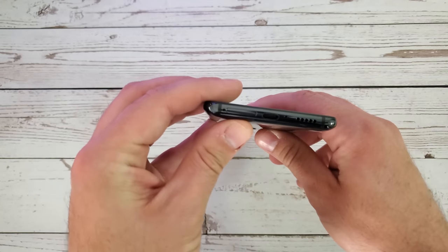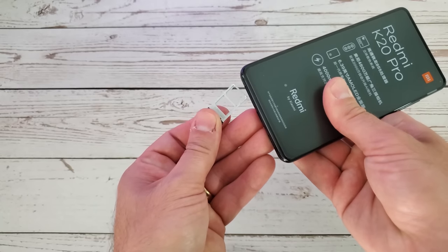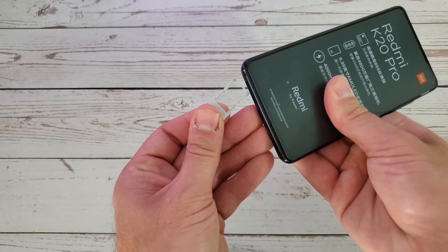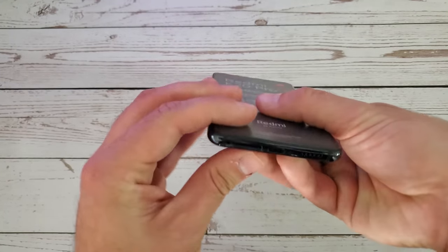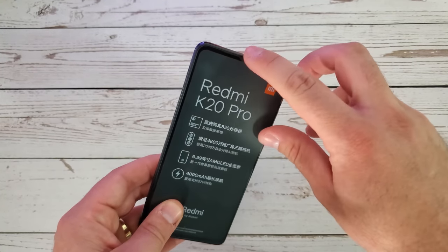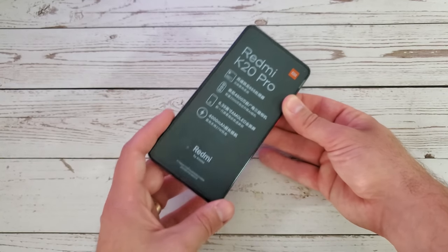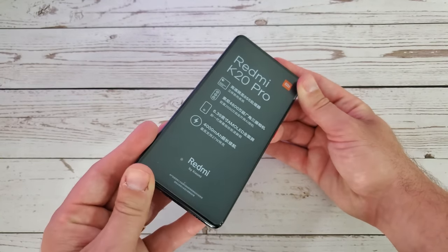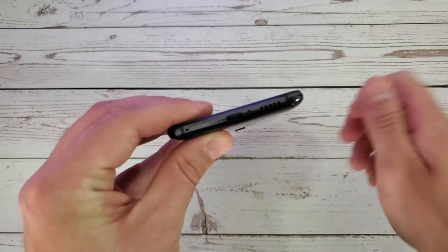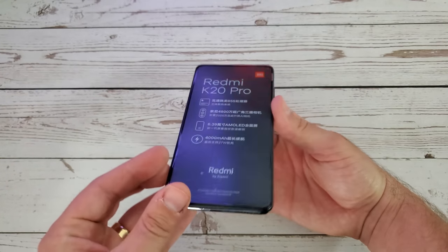Going to the bottom, we find the dual SIM tray. So there it is — no micro SD card support, but it is indeed dual SIM, so that's a good thing. Then we have the single downward firing speaker, which is unfortunately not paired with the earpiece like many phones that deliver Dolby Atmos through a stereo speaker setup — so this does not have that. Then we have the USB Type-C port, which is limited to 2.0 speeds.